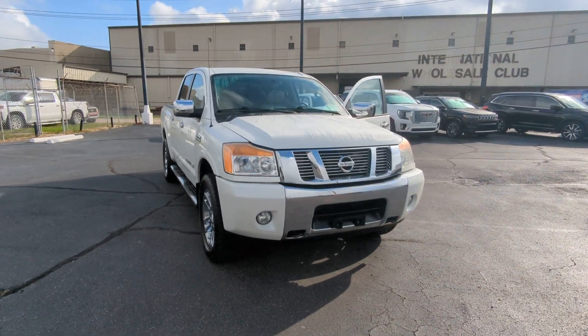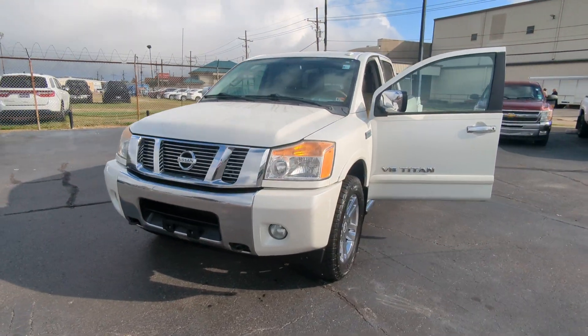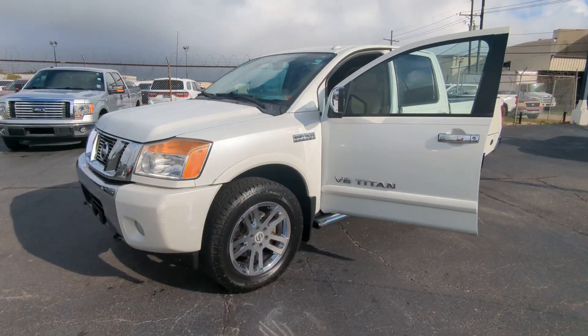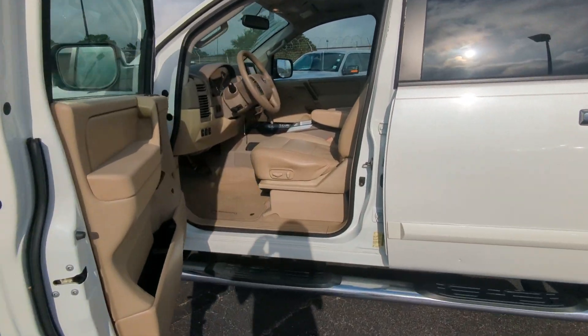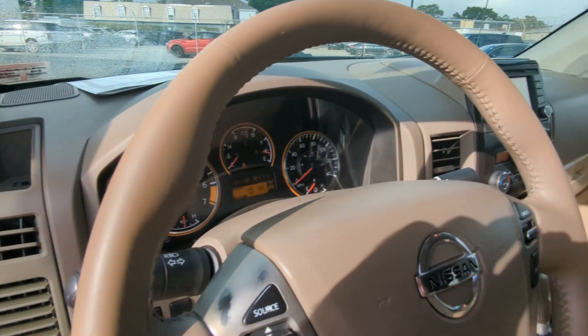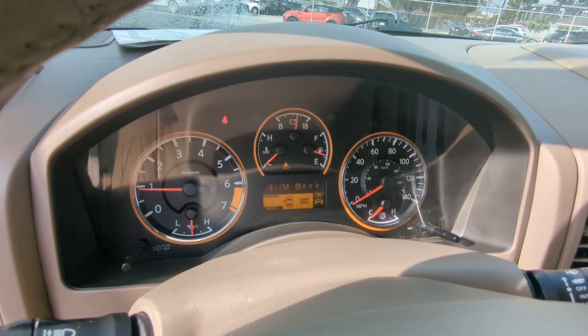This is the 2013 Nissan Titan. This one has 131,172 miles. Remarkably clean. There is your gauge cluster and your miles right there — 131,172.